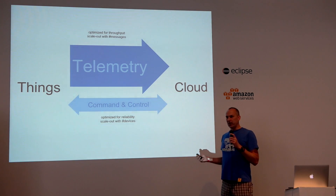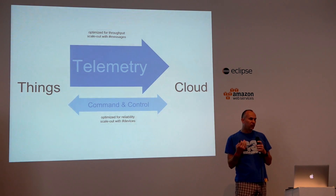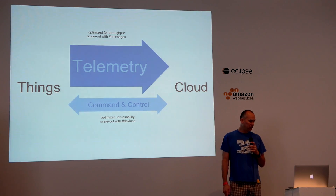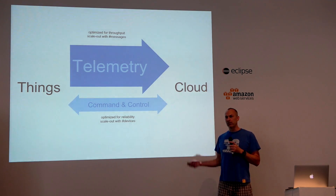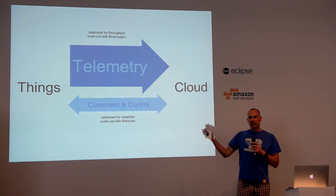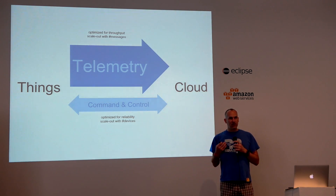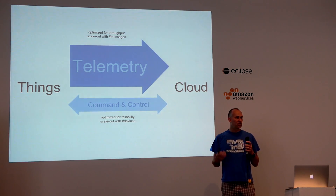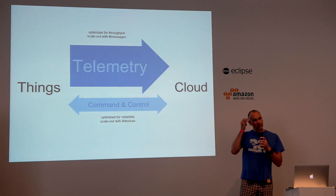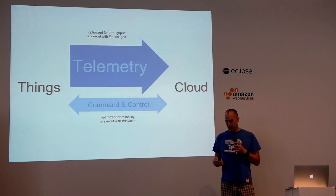What is important, because there are so many devices, is that you optimize for throughput — that you are able to get all of these discrete signals close to real time, or at least with very low latency. The scale-out is in the number of messages and devices. The command and control direction is also very important, but by orders of magnitude smaller than telemetry. You usually set up your device once every few months, but when you do, you want to make sure the command is received, acknowledged, and takes effect. So the thing you want to optimize is reliability, and the scale-out is with a message queue per device.